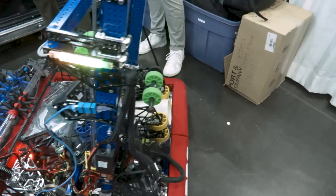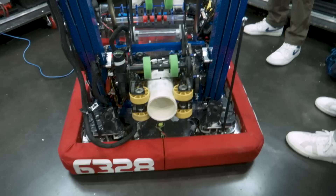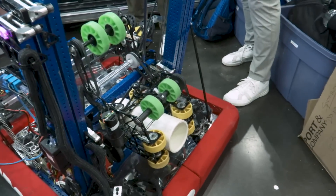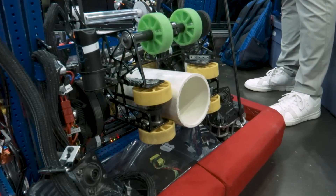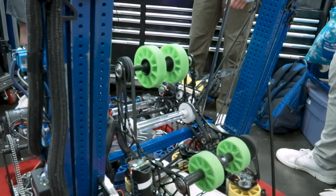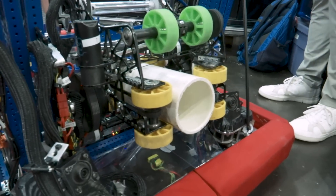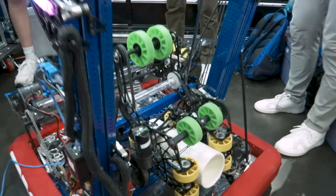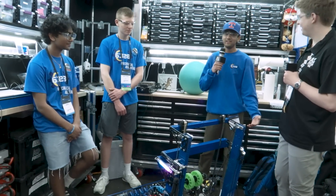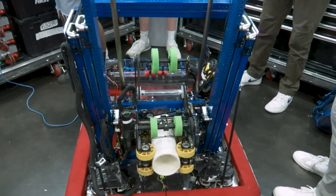We've actually had this end effector since our second district event, and we've made a lot of improvements from our first revision. It holds onto the coral better, and we're able to get into a nice scoring position for each level. We also have a really cool algae part of the end effector. Not only does it hold onto the algae well and barge it well, but it can pick up from the ground when we put the elevator and wrist in a certain position. We initially looked like we were chasing a ping pong ball in a frat house basement, but with some adjustments like four-inch wheels, we can pick up the algae pretty well off the ground and barge it or process it.